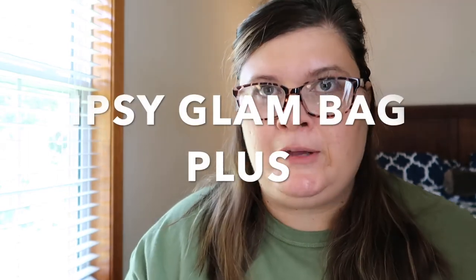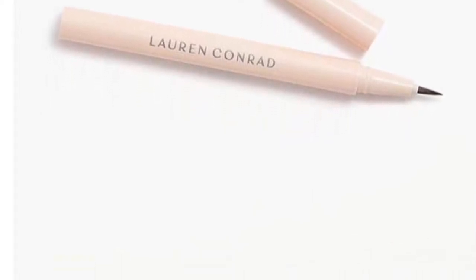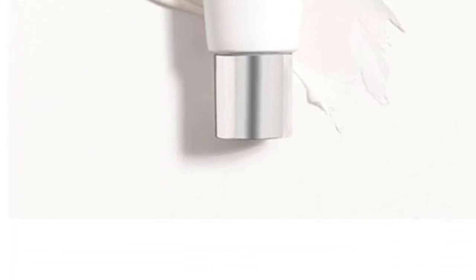Now let's move on to what's going to be in the bags. The first spoiler is by Lauren Conrad Beauty — it's the liquid eyeliner in Onyx. I'm personally excited because we got to try her lip gloss in a past bag and I really liked the formula. Next is by Elemis — it's the Skin Buff, a deep cleansing exfoliator. If you like skincare, you'll probably be excited about that.